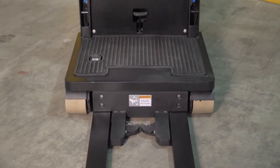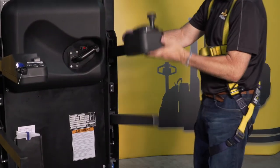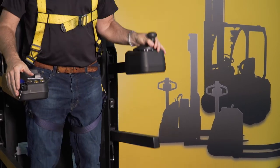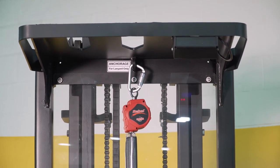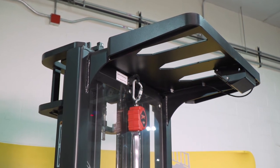The J2 Joey mid-level order picker features a large operator's platform that can be entered from either side, with guard rails that prevent egress when in the travel or down position. A tether and harness are required for J2 operators and are included as standard equipment. Both J2 mid-level models have an overhead guard for added safety.